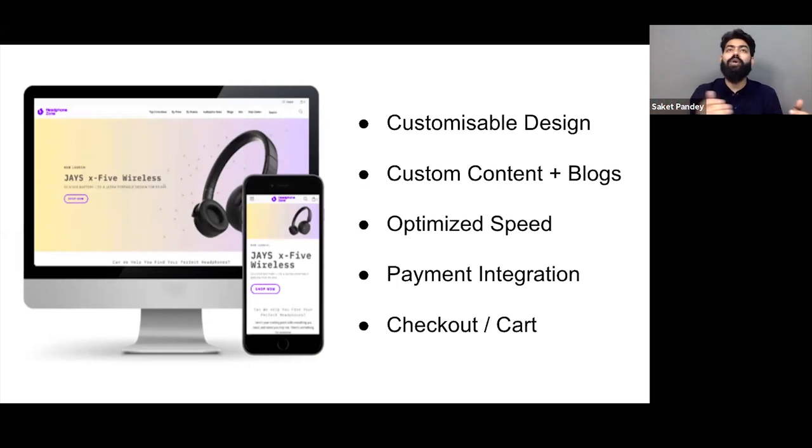Cart is where people see items they are going to buy, and checkout is where they pay or enter delivery details. The experience should be created so that people love to come back again and again. It should also enable upselling — if you want to upsell any product, the cart and checkout pages are the best place to do that.